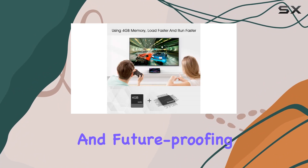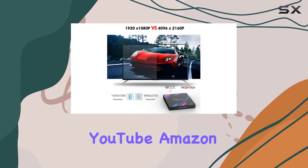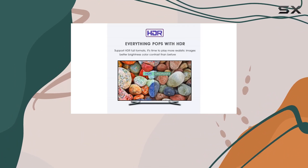The H96 Max also supports mirror-cast and OTA upgrades, providing flexibility and future-proofing. Don't miss out on popular streaming services like Netflix, YouTube, Amazon Prime Video, and more. This TV box is your gateway to endless entertainment possibilities.